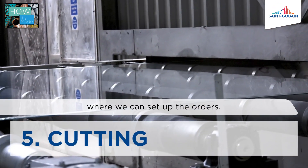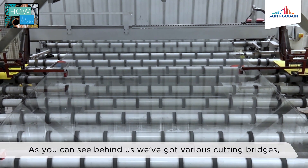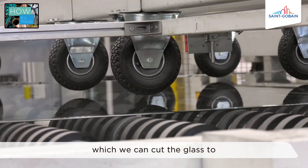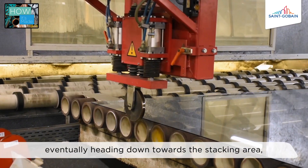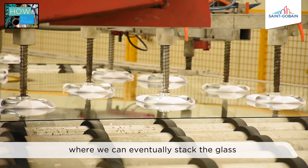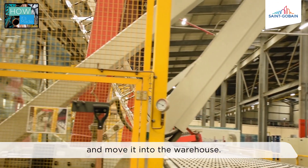This is the cold end where we can set the orders. As you can see behind us, we've got various cutting bridges which cut the glass to different sizes and lengths, eventually heading down towards the stacking area where we stack the glass and move it into the warehouse.